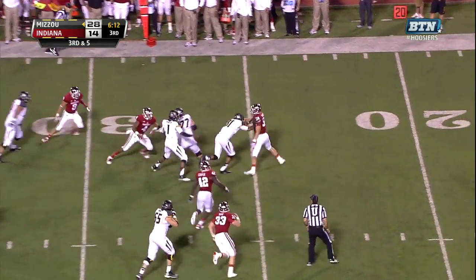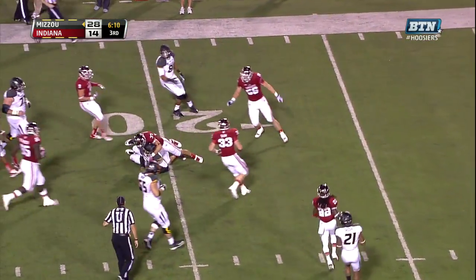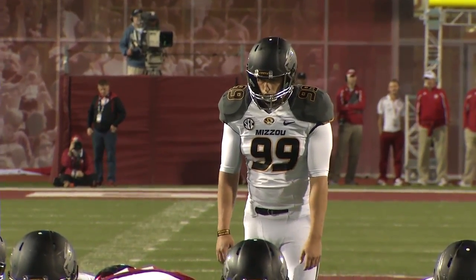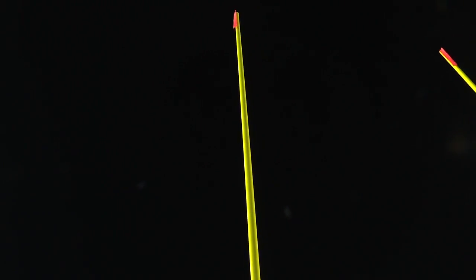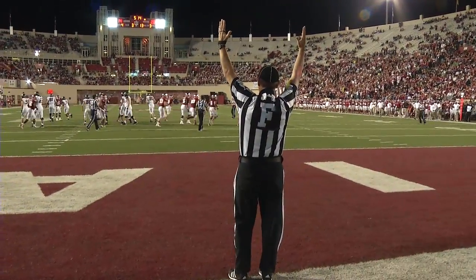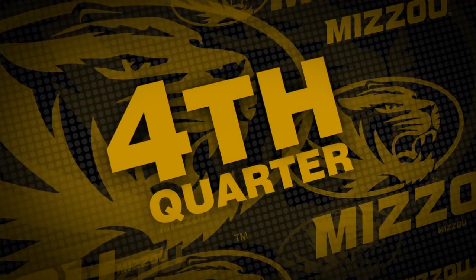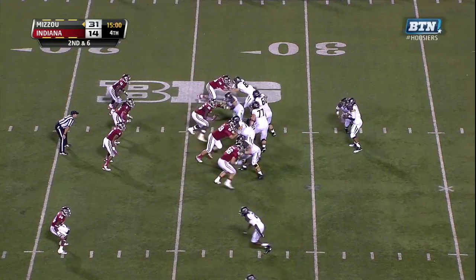Franklin goes left side — he's got the first down and then some, down to the 20-yard line. This will be a 31-yard attempt from the right hash. Good snap, good place — the kick is up and it is good. Missouri puts more points on the board with 5:14 to play in the third. Tigers lead 31-14.